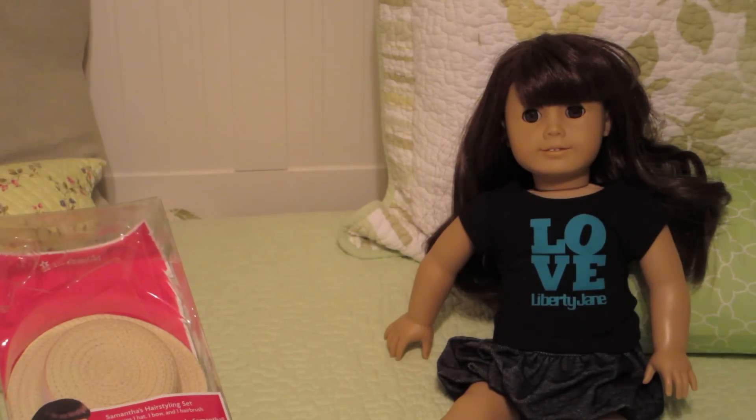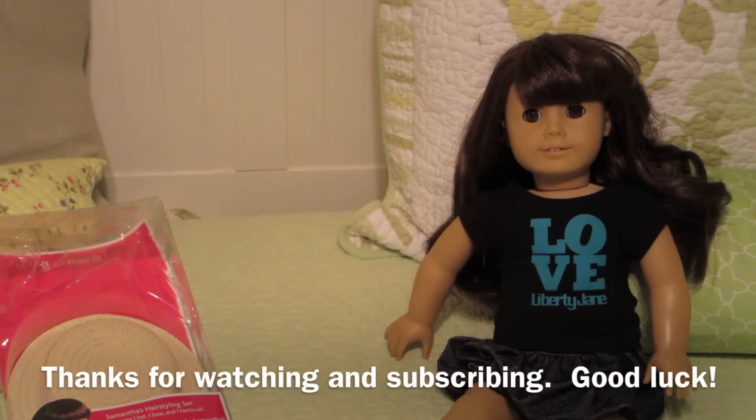I hope you guys enjoyed this and I hope Samantha gets a great home. She will come shipped priority mail, seated in a box. I'm going to leave the contest open for a couple of weeks — probably two or three weeks — and then I'll announce the winner. If you have any questions, leave them in the comments. One entry per subscriber, please. Thanks again, bye!